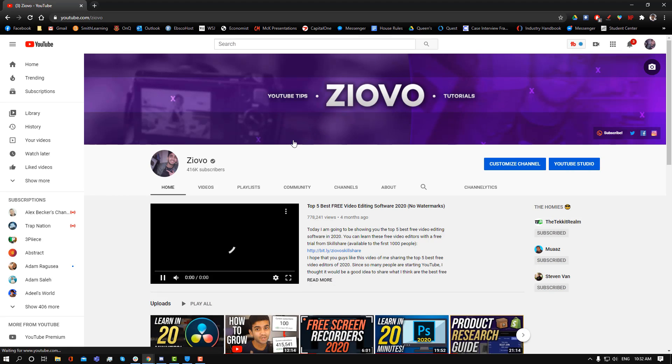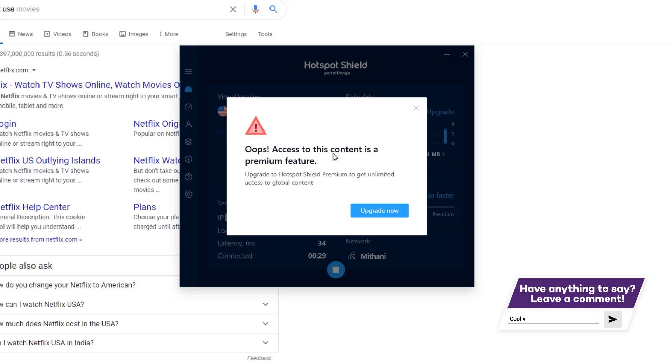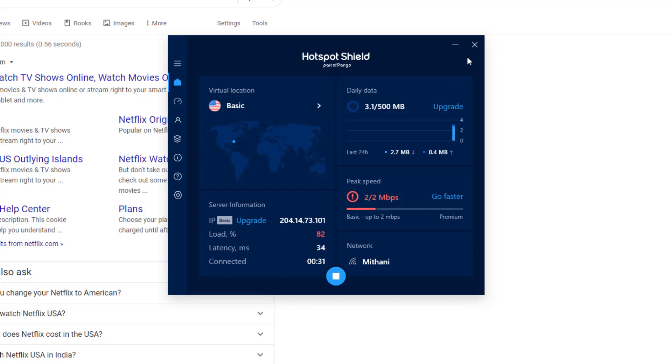The only reason I would not recommend Hotspot Shield is if you're looking to do streaming as well. In the free version, a couple of sites are blocked, including Netflix, and on top of that, you can't stream in high definition — you can only stream videos in standard definition with the basic version. I found Hotspot Shield to not be the fastest VPN. I got speeds of about two megabits per second, but if you're looking for the perfect average VPN and you're not looking to do any streaming, Hotspot Shield is the perfect choice for you.